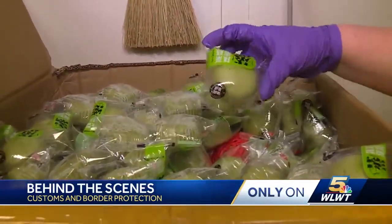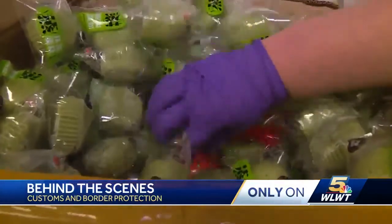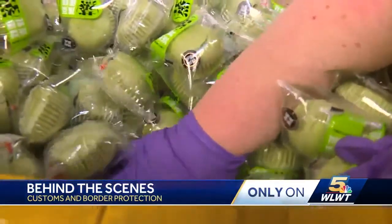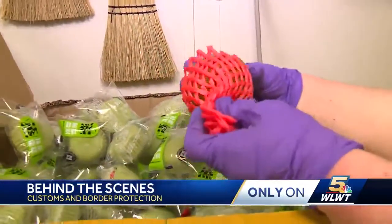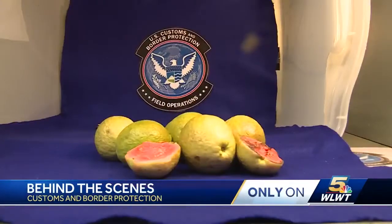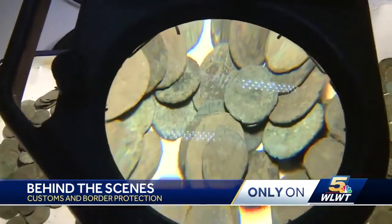You see all the little green cakes, all nice. And you push it back — and deep inside are fresh guava, which requires certain paperwork.